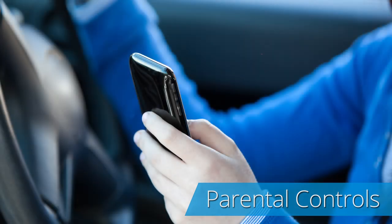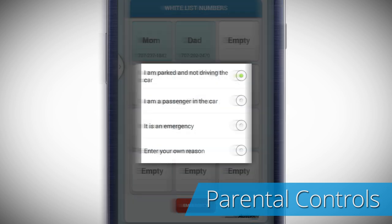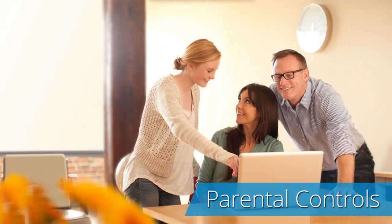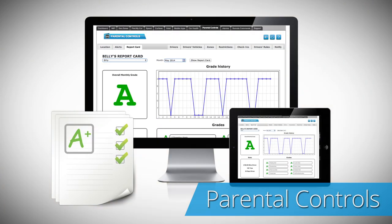This app also allows you to set up call and text blocking on the driver's phone to minimize driving distractions. For your convenience, this app can generate a driver's report card to further encourage good driving habits of your loved ones.